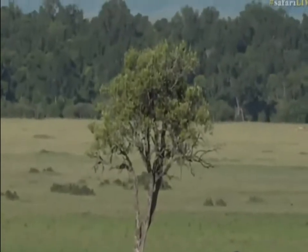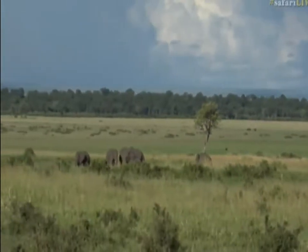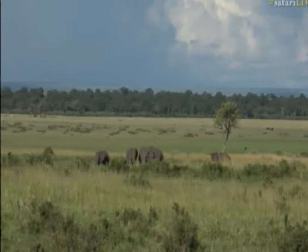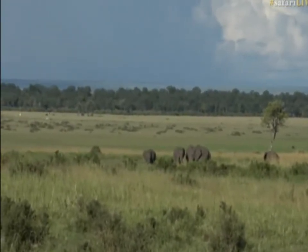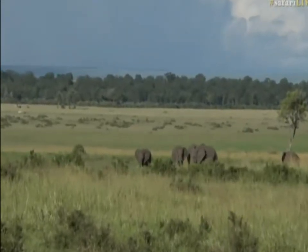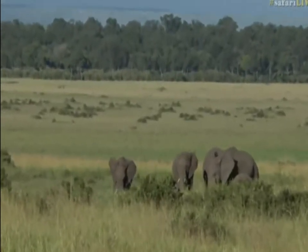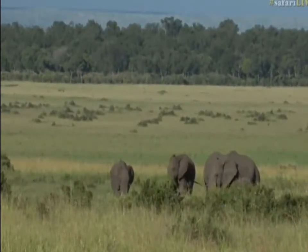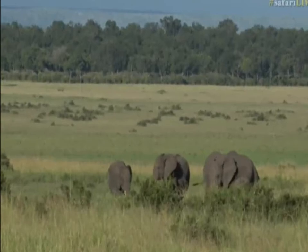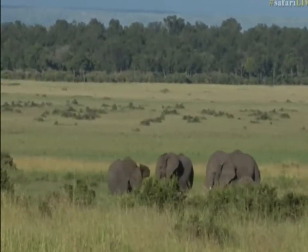I'm going to try to get us a bit closer to that lion — I think it's definitely one of the Angama females. Darlene's wondering what language other than English is spoken in Kenya. There are quite a lot of different languages. Of course there's Maa, which is Maasai, but the most widely spoken language in Kenya is Kiswahili.